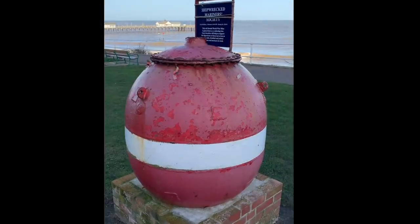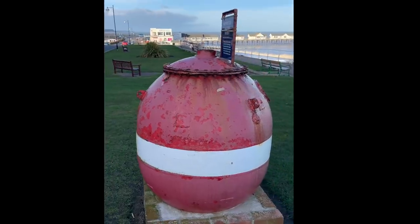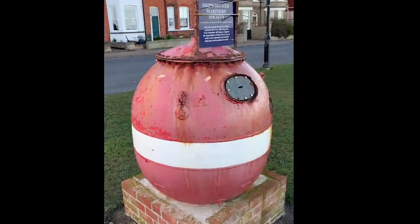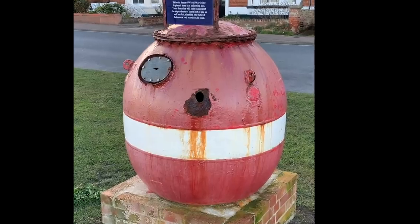So what's the story behind these objects that we've all seen on visits to the beach, but probably never really seen? Today there are about 60 such mines scattered around the British coast. They are all World War II British naval mines, and their purpose is to raise money for charity.